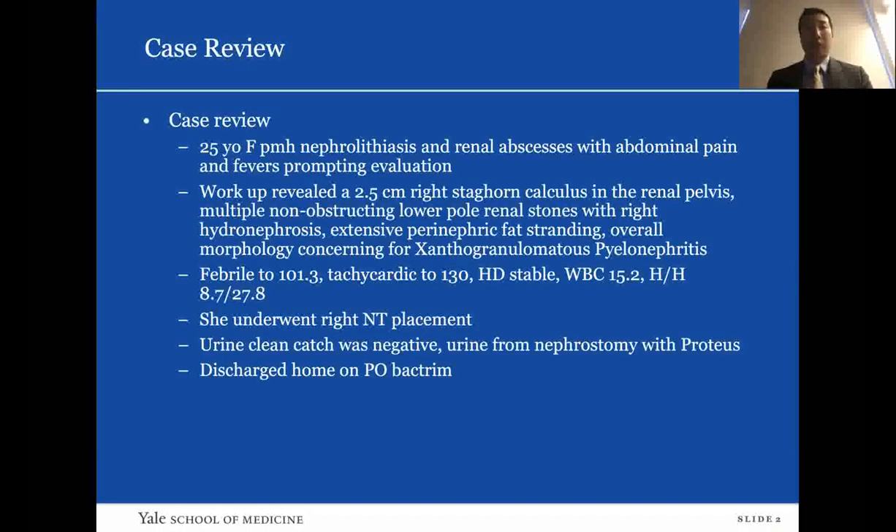I'm going to start with a case review. This is a 25-year-old female with a past medical history of nephrolithiasis and renal abscesses, who presented with abdominal pain and fevers. She was worked up with a CT scan which revealed a 2.5 centimeter right staghorn calculus in the renal pelvis, multiple non-obstructing lower pole renal stones with right hydronephrosis, extensive perinephric fat stranding, and overall morphology concerning for XGP.